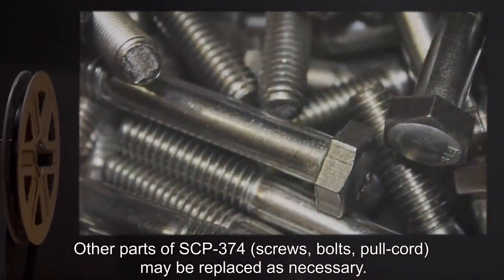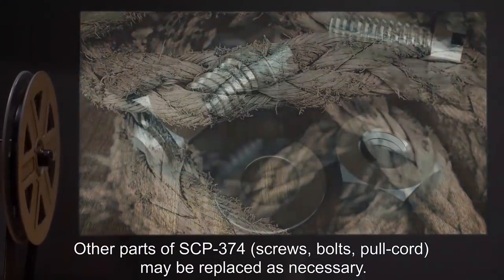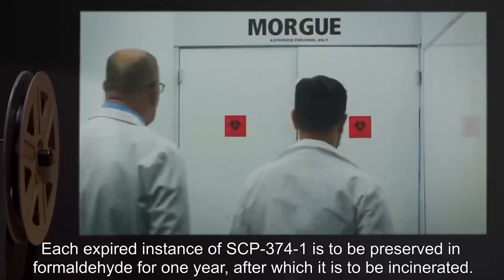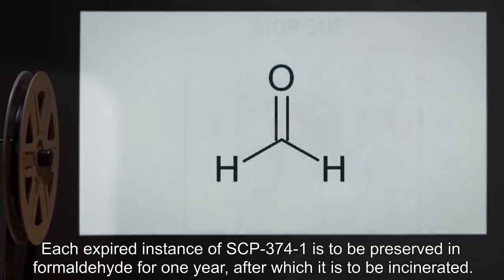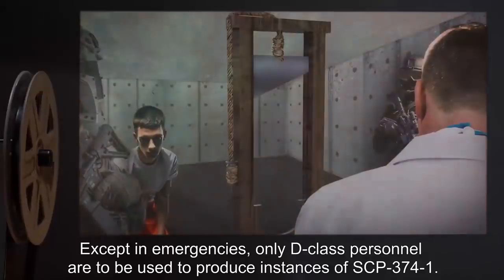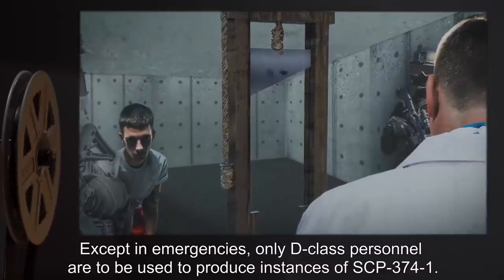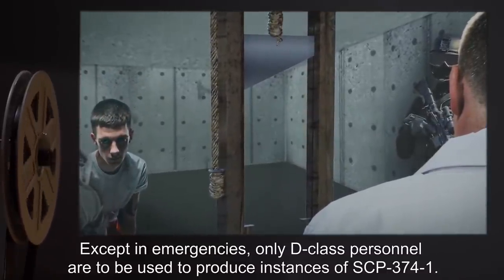Other parts of SCP-374 — screws, bolts, pull cord — may be replaced as necessary. Each expired instance of SCP-374-1 is to be preserved in formaldehyde for one year, after which it is to be incinerated. Except in emergencies, only D-Class personnel are to be used to produce instances of SCP-374-1. All interrogation sessions are to be recorded, transcribed, and archived. Interrogations are to begin with the question, 'Can you hear me?' in order to compel a response.